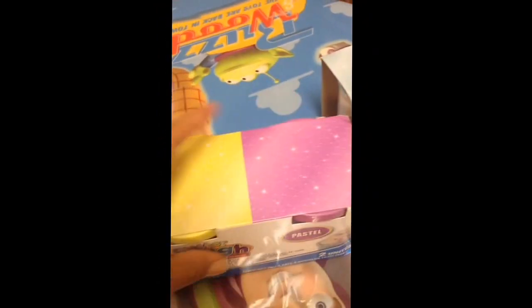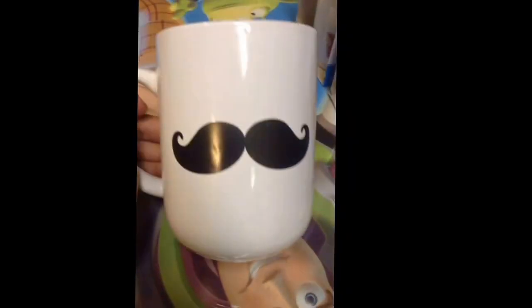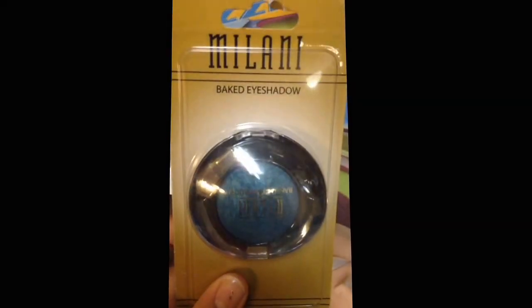I also got this yellow and pink one for my niece — these are the pastel colors, so I'm sure they're gonna enjoy playing with those. I also got this mug; I thought it was really cute with the mustache on both sides.